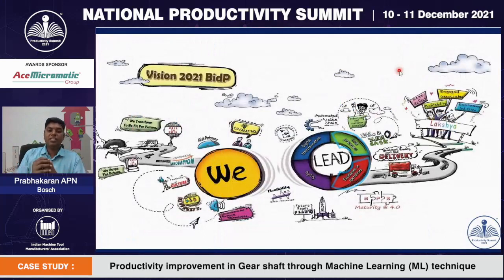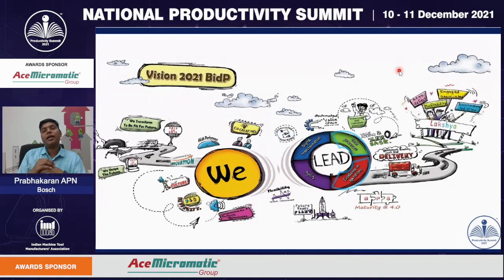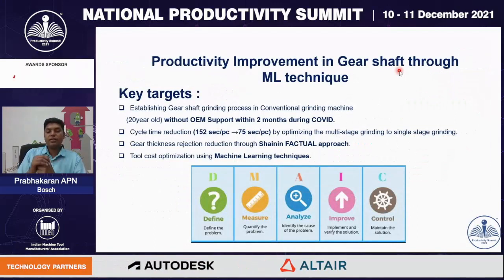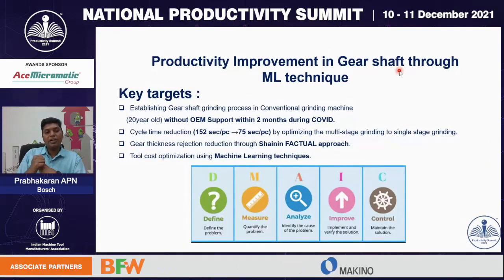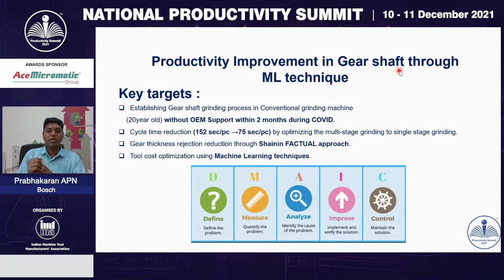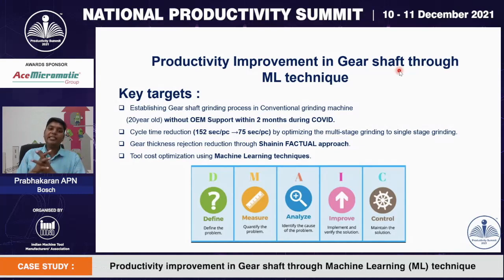This is our mission-vision statement of Bidadi plant, and this project comes under Lean Processes and Excellence in Operations. In a nutshell, the project is taken in three stages. Stage 1 is establishing the gear shaft grinding process in our conventional machines and reducing the cycle time from 152 seconds to 75 seconds. Stage 2 is the gear thickness reduction through the shine-in approach. Stage 3 is using machine learning techniques to reduce tool cost. We have a DMAG approach for this gear shaft establishment process.